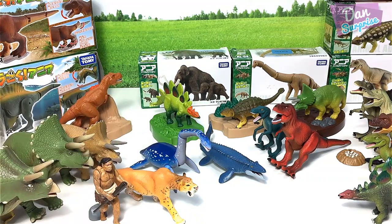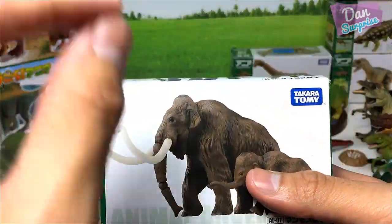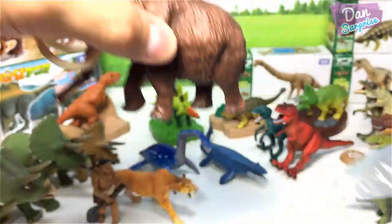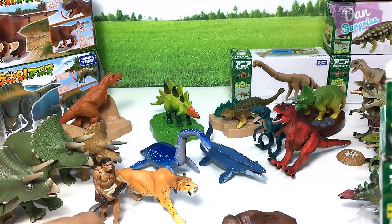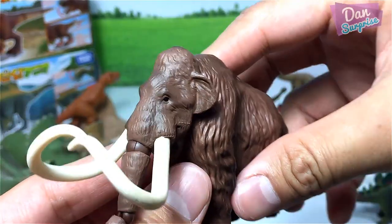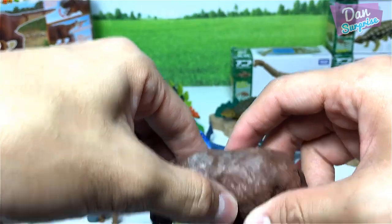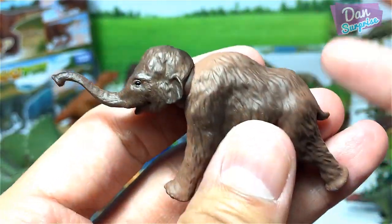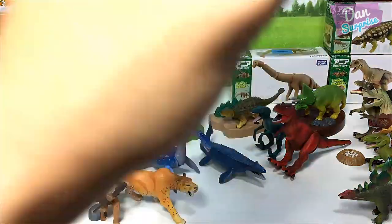Let's move on to the next prehistoric animal. This is known as the Wooly Mammoth. The Wooly Mammoth is a prehistoric elephant which looks like a modern day Asian elephant and is closely related to Asian elephants. It has a long trunk and two curvy tusks — a brown Wooly Mammoth. And over here we have a young Wooly Mammoth.